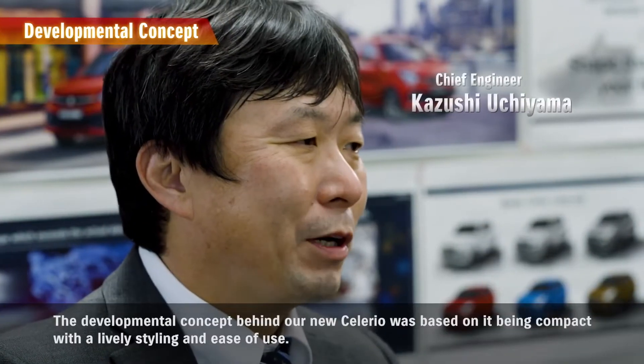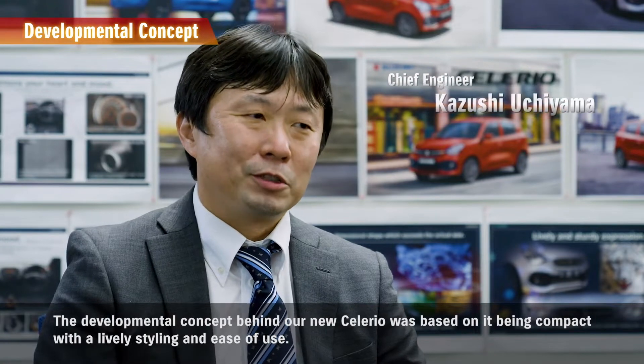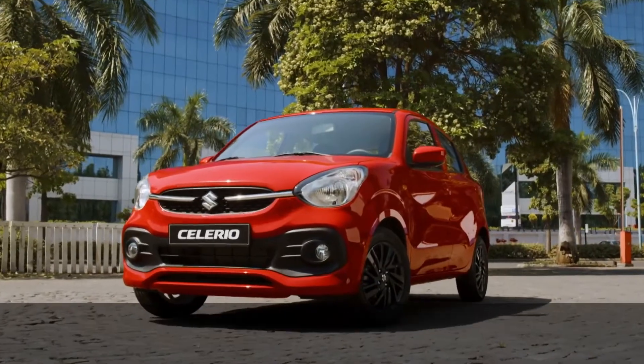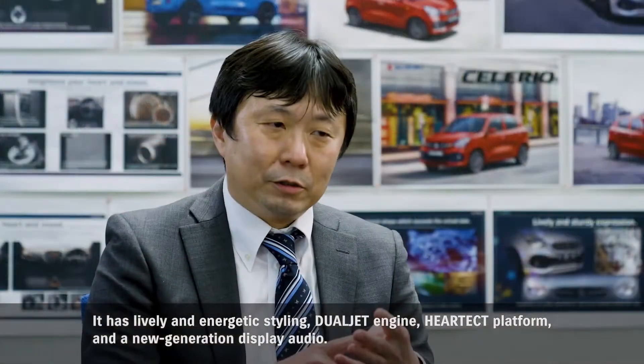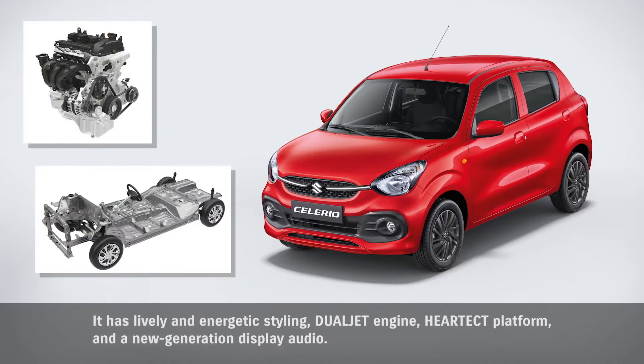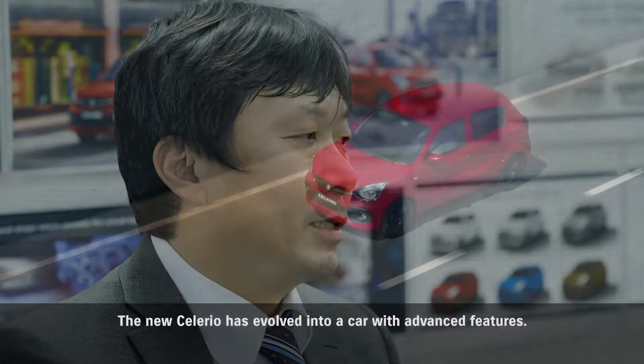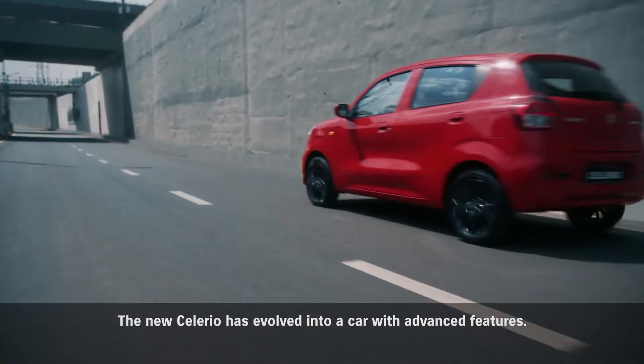The developmental concept behind our new Solario was based on it being compact with a lively styling and ease of use. It has lively and energetic styling, dual jet engine, heart-tech platform, and a new generation display audio. The new Solario has evolved into a car with advanced features.